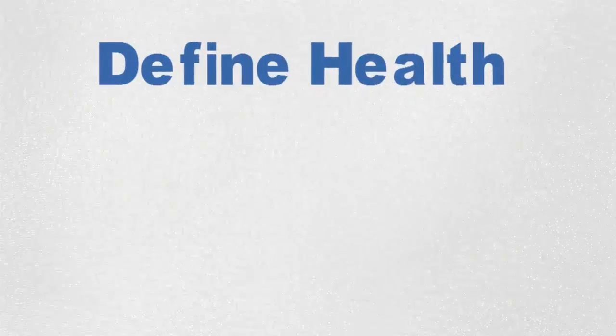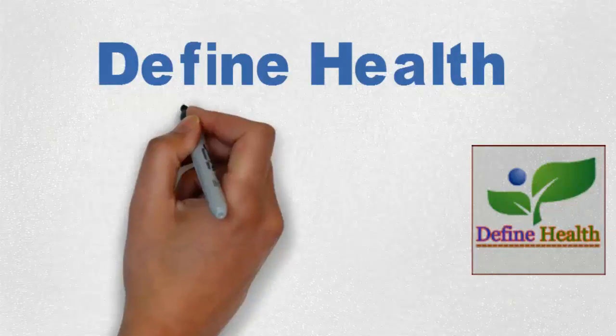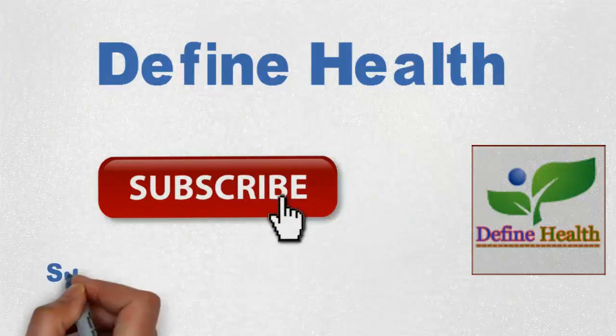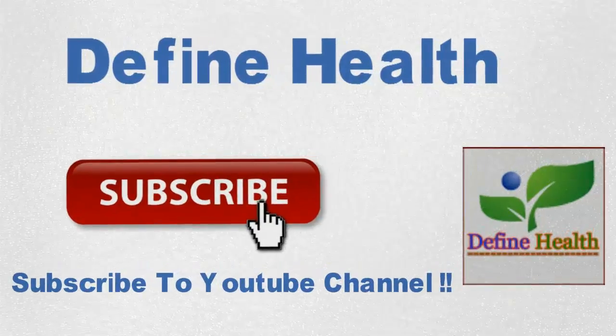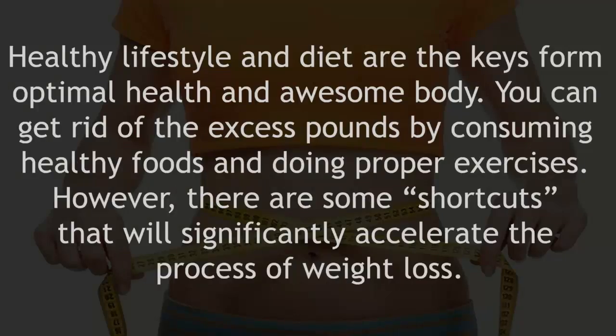Subscribe to our channel and get more healthy tips. Get your slim waist and burn up to 90% of your fat with only one single ingredient. A healthy lifestyle and diet are the keys to optimal health and an awesome body. You can get rid of the excess pounds by consuming healthy foods and doing proper exercises.